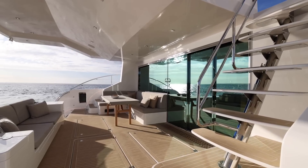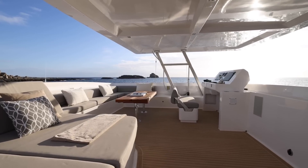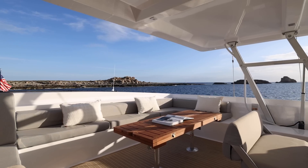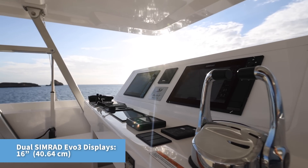The aft deck is roomy and open while still offering opposing seating with a table at the forward L-shaped seating. Still another gathering area is on the flying bridge deck behind the operating station, surely to be one of the most popular places to gather on the Silent 60. The captain gets to navigate behind dual 16-inch Simrad Evo 3 displays on the main panel.